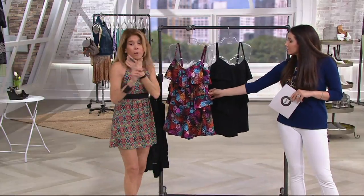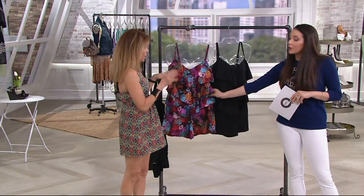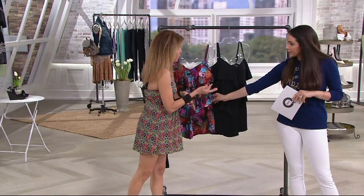Sizing — I always recommend one size up from your pant size. So if you're a size 10, you're going to go to a size 12 in a swimsuit.